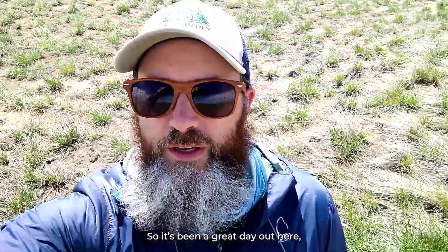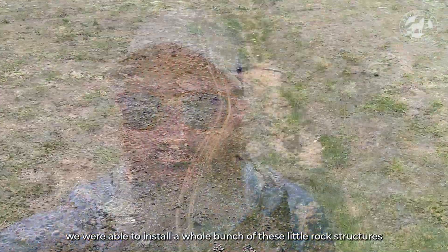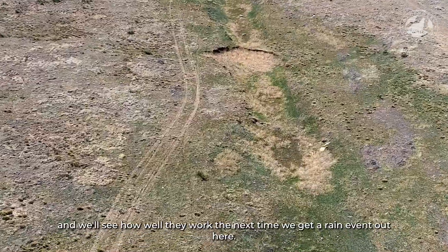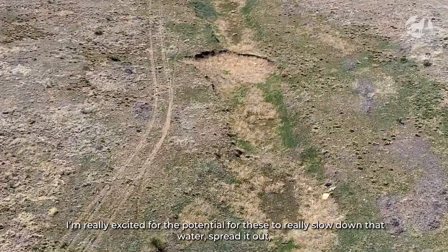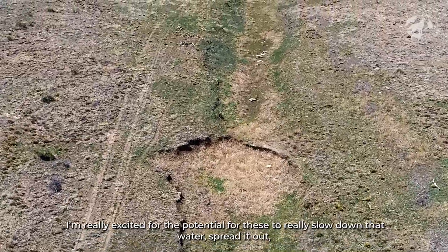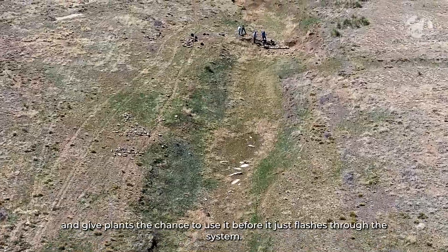It's been a great day out here. We were able to install a whole bunch of these little rock structures, and we'll see how well they work the next time we get a rain event out here. I'm really excited for the potential for these to slow down that water, spread it out, and just give plants a chance to use it before it just flashes through the system. Thanks a lot for joining us.